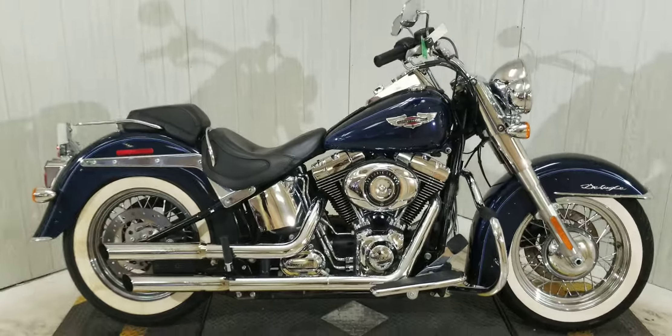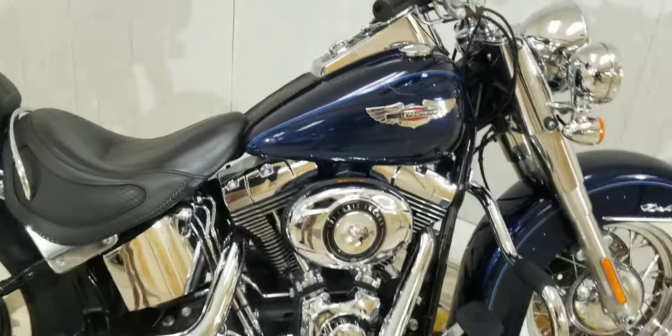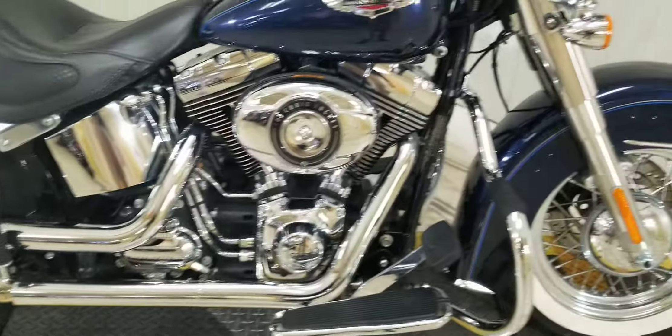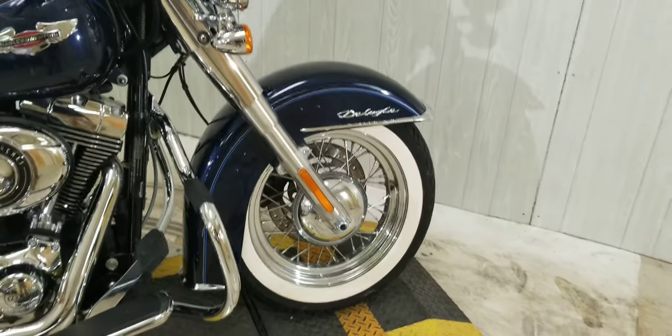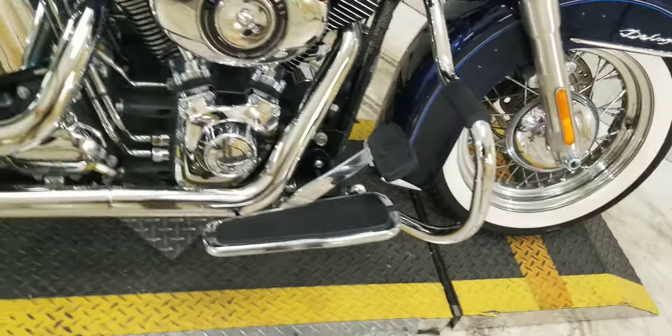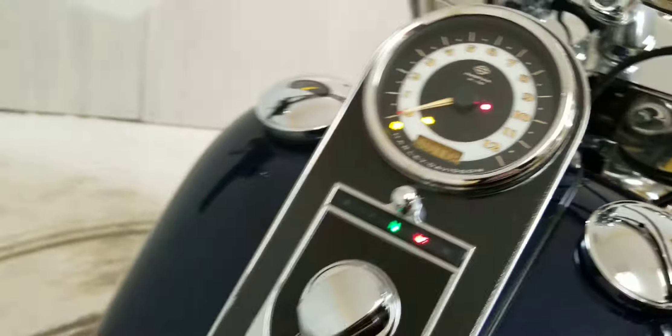What's up riders, Eric here at Mobile Bay Harley Davidson. I have a beautiful big blue pearl Deluxe here for you today — 103 motor, 6-speed transmission, very clean sleek looking style bike with nice white wall tires on chrome spokes. Not very many miles, looking at 7,702, so it's really barely even been broken in yet.